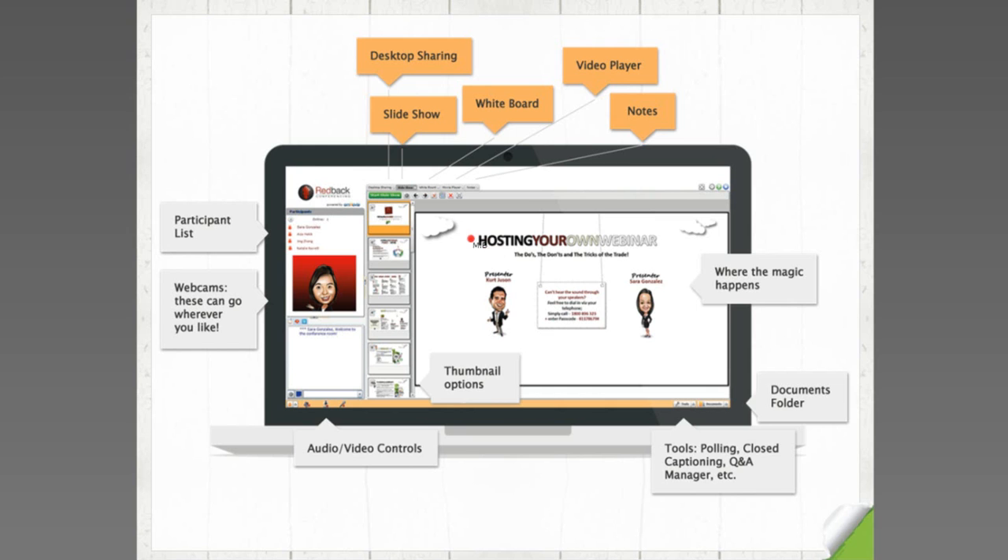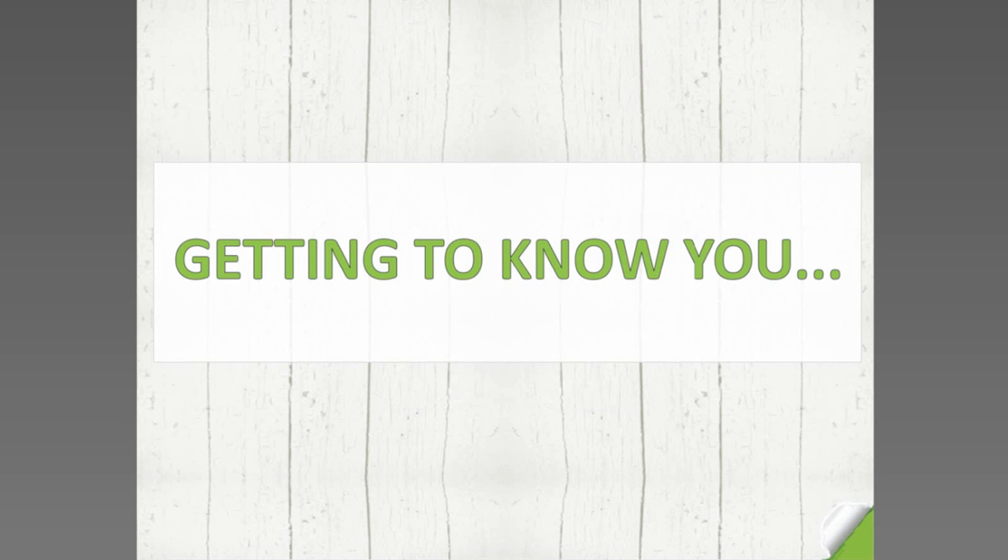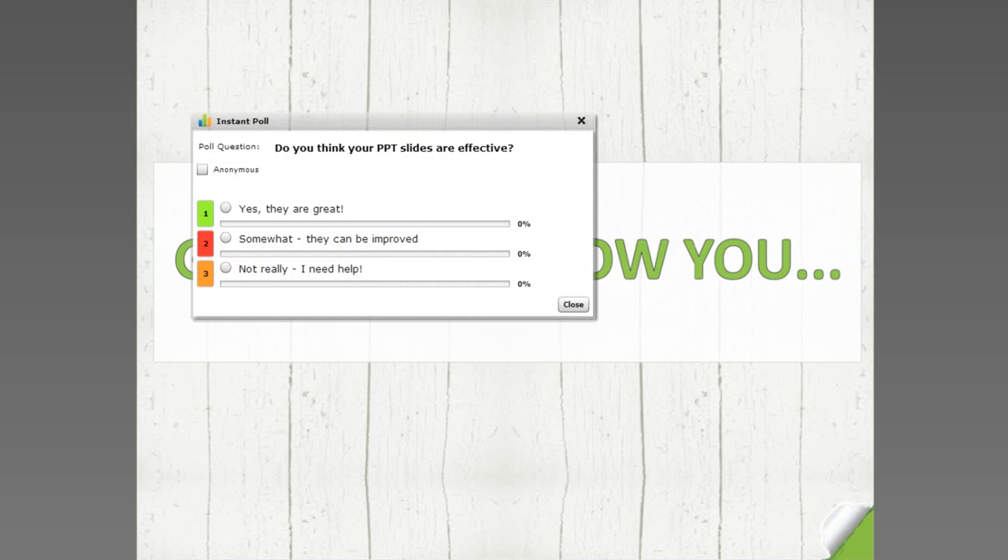I'm going to launch another poll as we move to the next section. Do you think your PowerPoint slides are effective? Just click to answer. Also, addressing a question from Joanne: some attendees ask very long technical questions wanting personal advice rather than general presenter feedback, and she suggests questions should be shorter as it can be harder to monitor them.